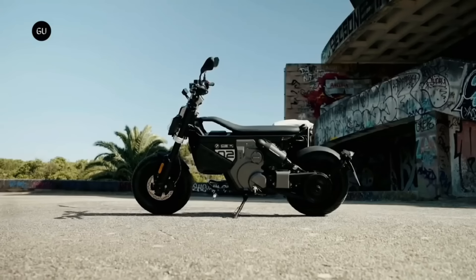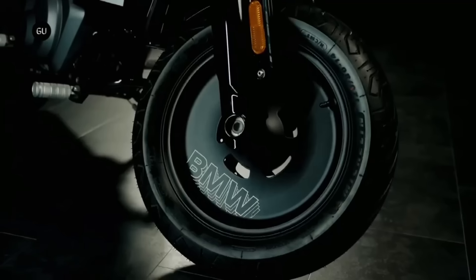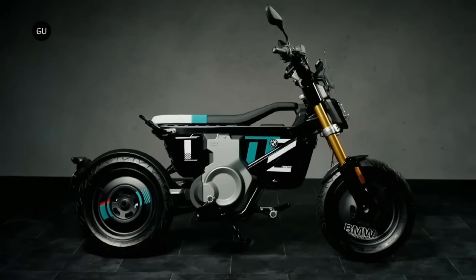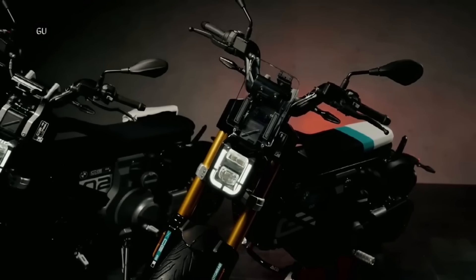In addition to the electric reverse gear, smart connectivity functions, 3.5-inch micro TFT display, and highly integrated smartphone holder, it also has other features. You can't blend in with the crowd with the CE-02 because of its unique design. When it comes to modern urban mobility, the BMW CE-02 e-bike is unmatched.